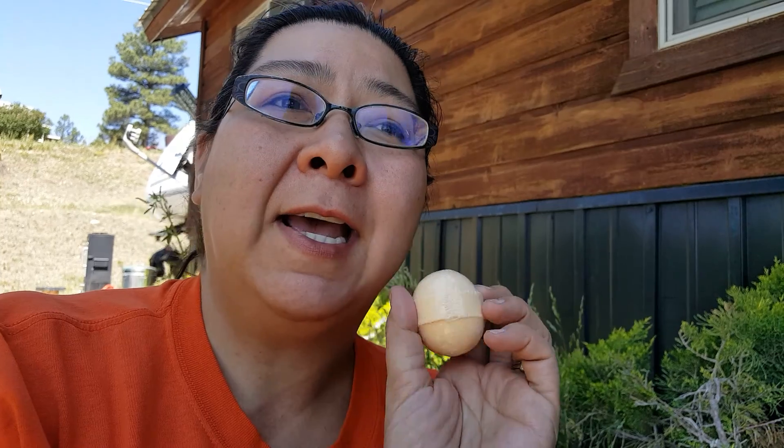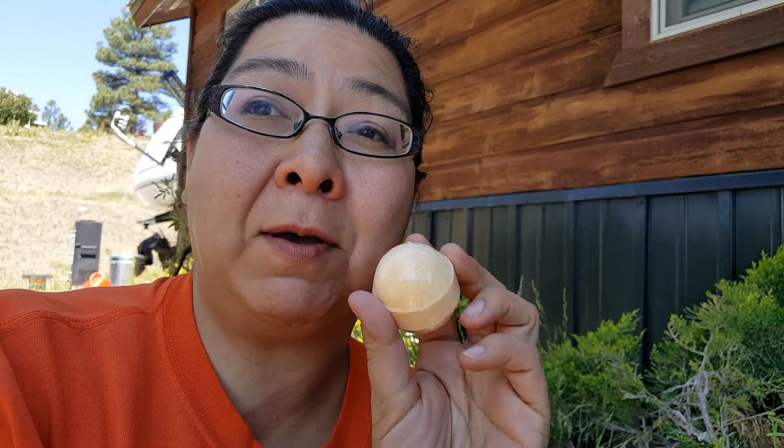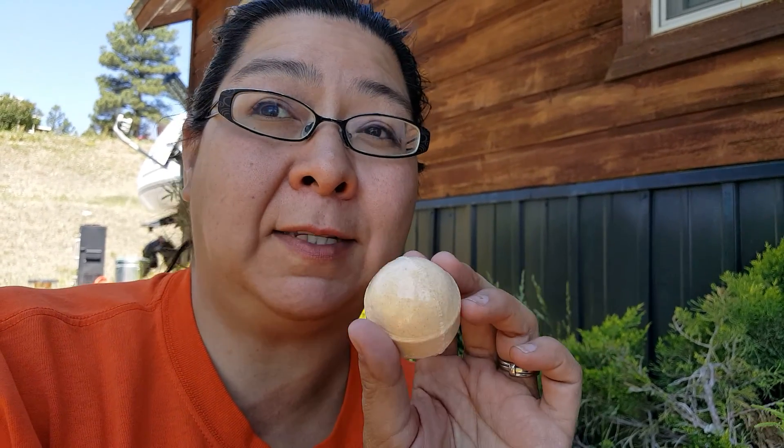Right now the mambo mango body butter is on sale for $16 as part of that sale — check it out. I set up a link so you can just type in getposhedup.com and it will take you directly to my site so that I am your consultant, through my party.